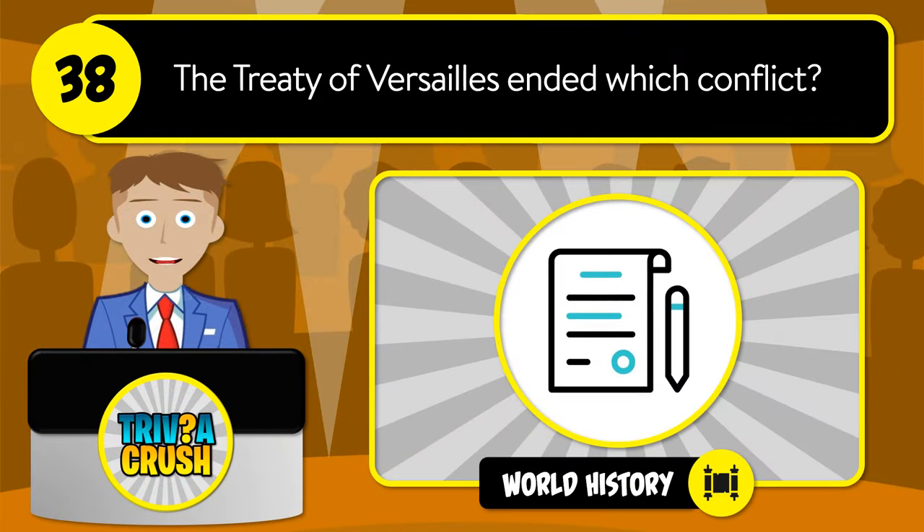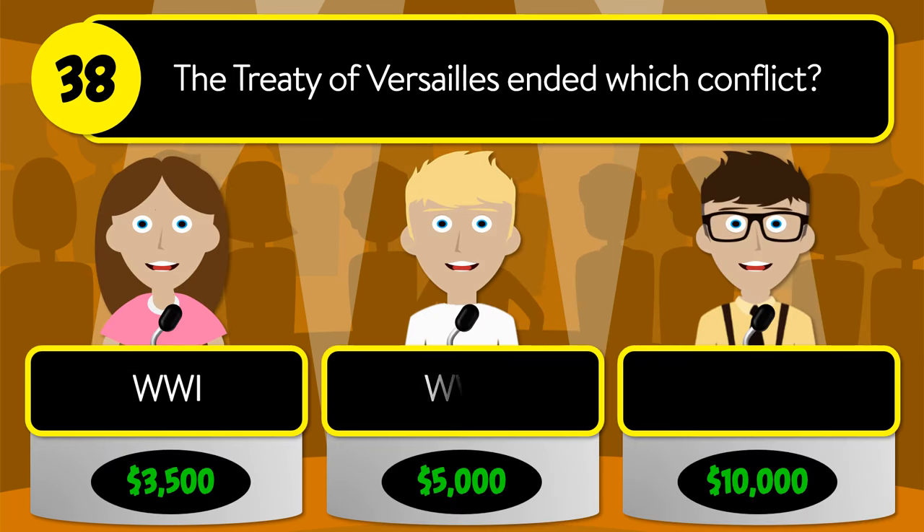The correct answer is Frozen. Question number thirty-eight: the Treaty of Versailles ended which conflict? Was it World War One, World War Two, or the English Civil War?